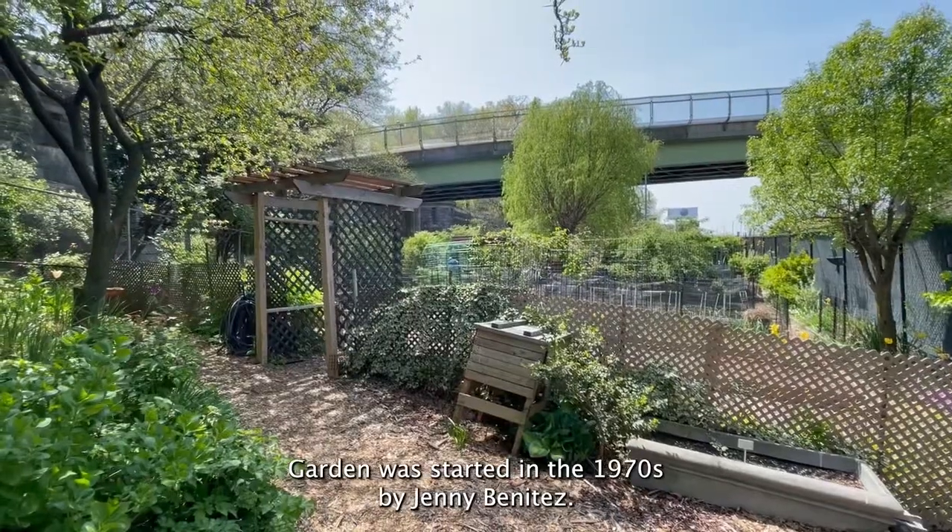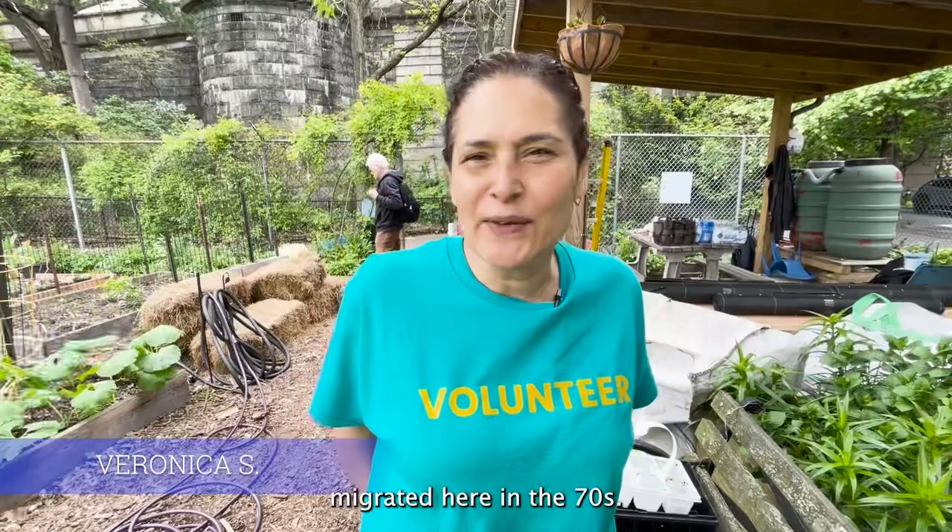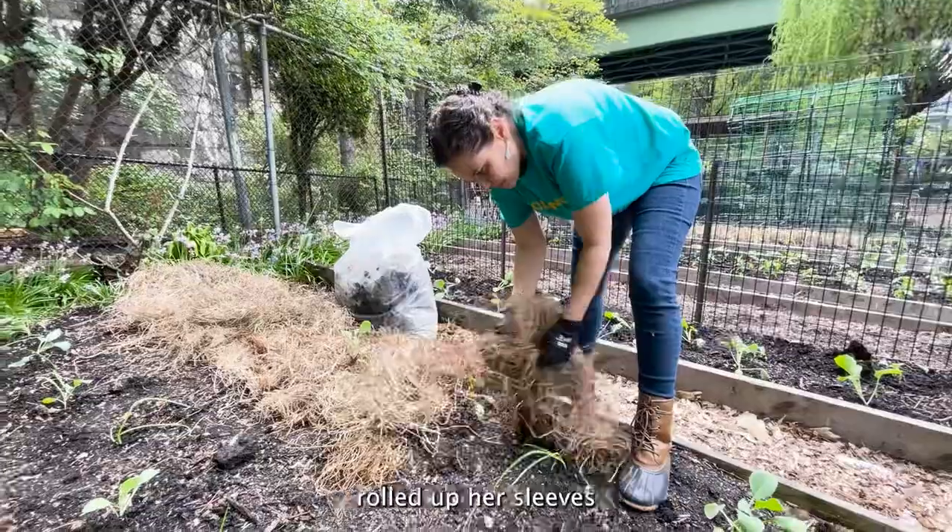The garden was started in the 1970s by Jenny Benitez. She migrated here in the 70s and rolled up her sleeves.